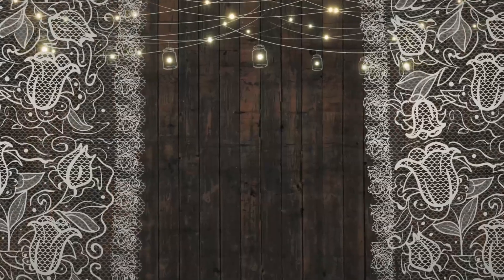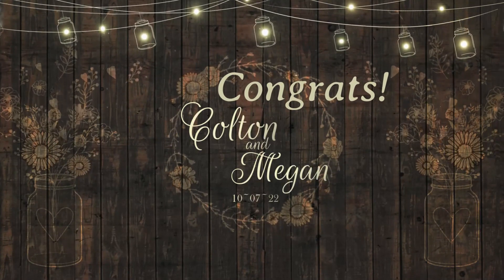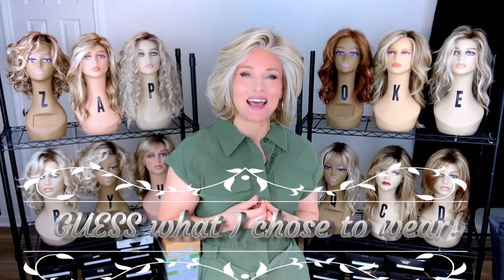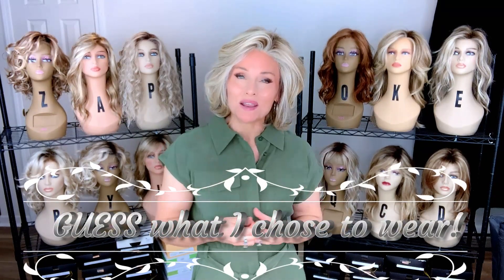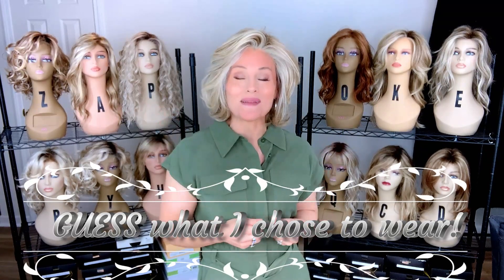Hey everybody, welcome back to Taz's Wig Closet at Wig Studio One. Guess what? My son just got married over the weekend. We just returned from a destination wedding. It was a very quaint, small, absolutely precious ceremony. I'll give you some of those details as we move along. But today we're going to talk about how I chose my perfect mother of the groom hair.